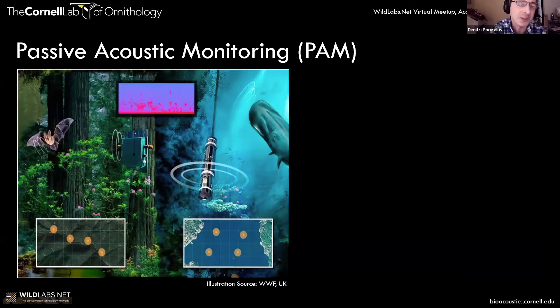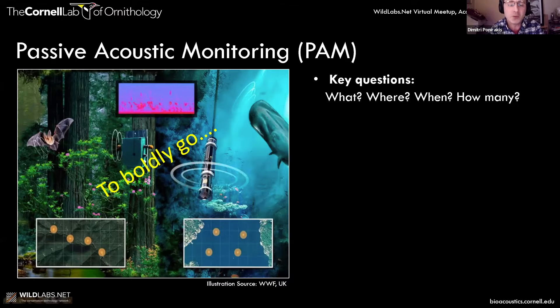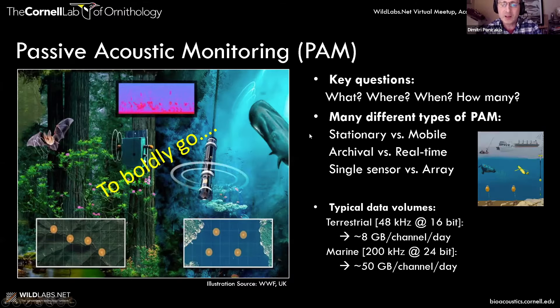So why passive acoustic monitoring? Acoustic monitoring can allow you to boldly go to places where you might otherwise be unable to go, such as in deep forests or onto the ocean. You can answer key questions as to what's out there, where is it, when is it, how is it being used, and how many vocalizations are there?